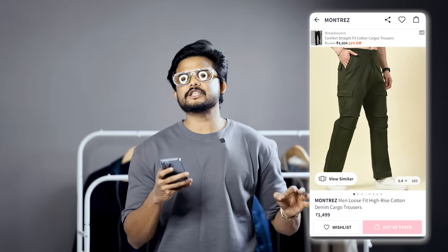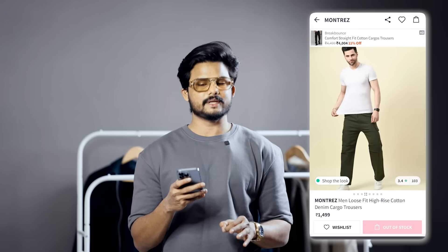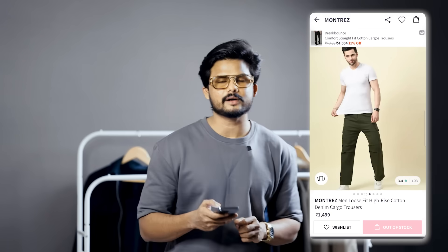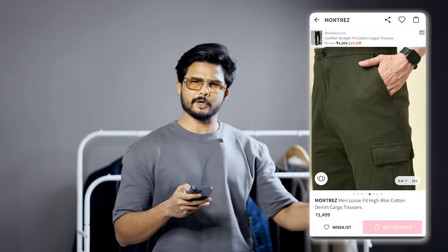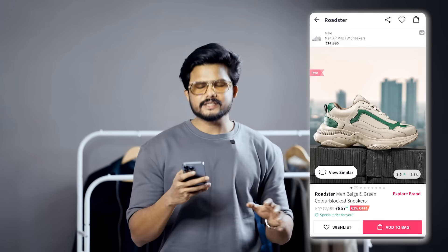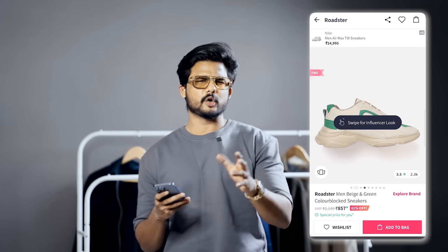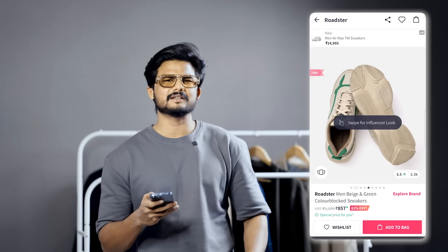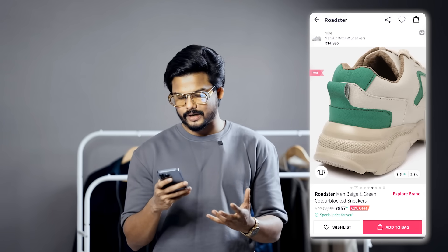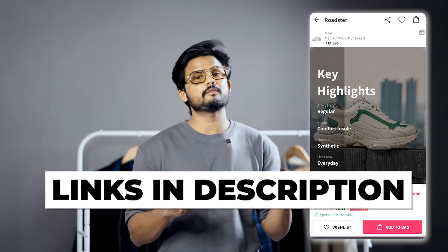For the pants, the Roadster loose fit cargo pant in olive green for 734 rupees, which has a good number of pockets. Coming to the shoes, Roadster sneakers for 766 rupees — very slim fit sneakers. You can use proportionate slim fit sneakers. This was a great recommendation and it was good value for the price.